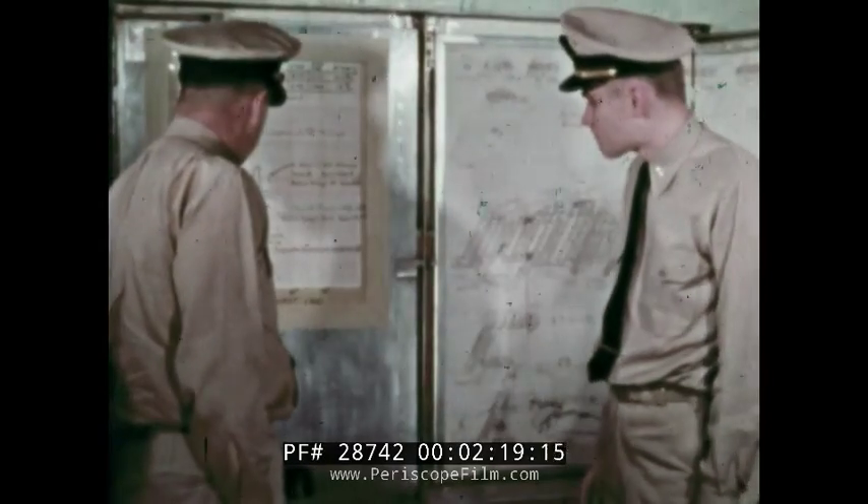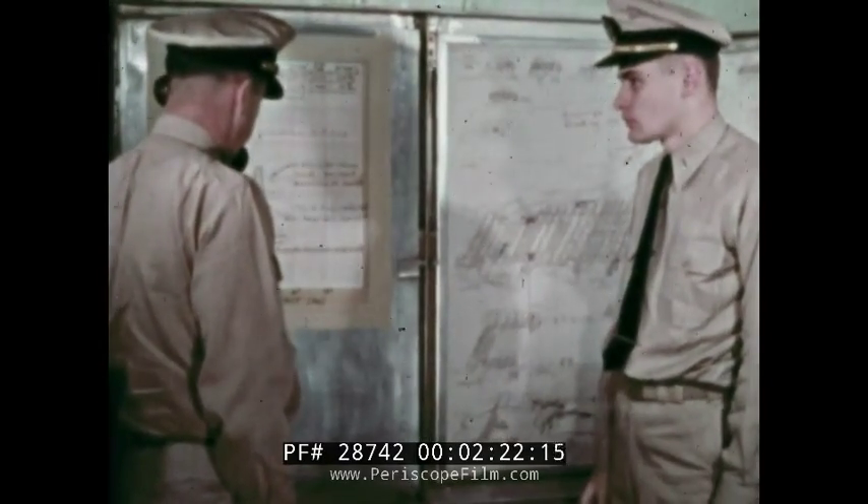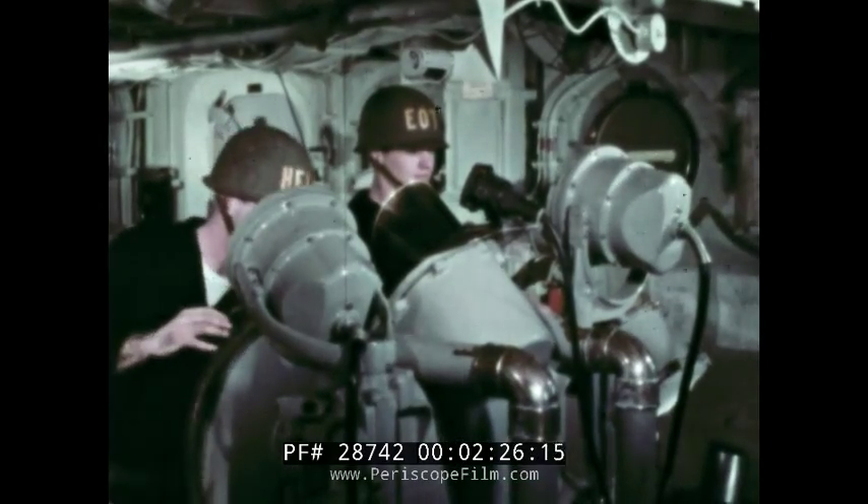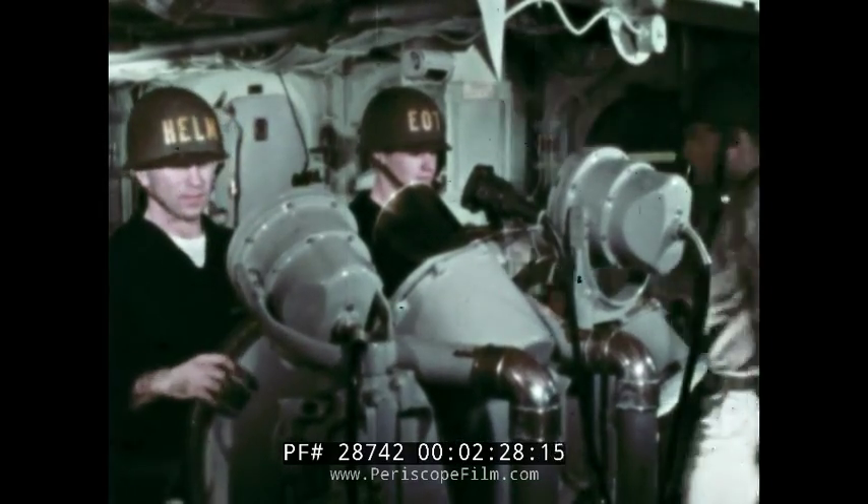The ship now secures from deep shelter and all battle stations are re-manned. Now secure from deep shelter, re-manned all battle stations.